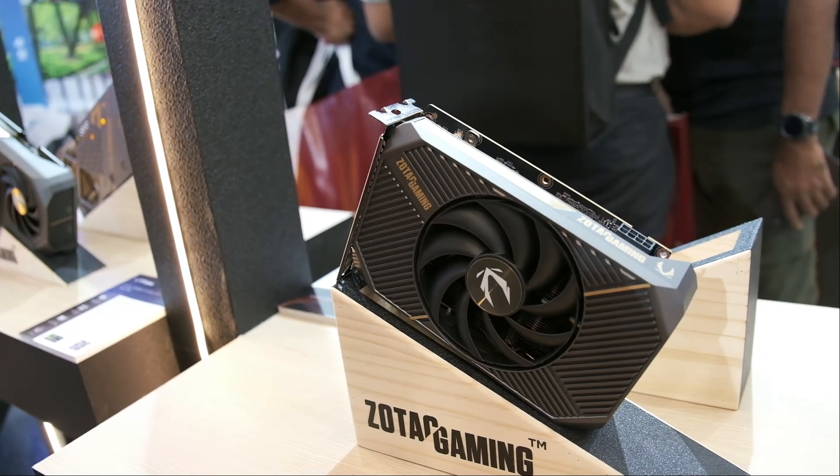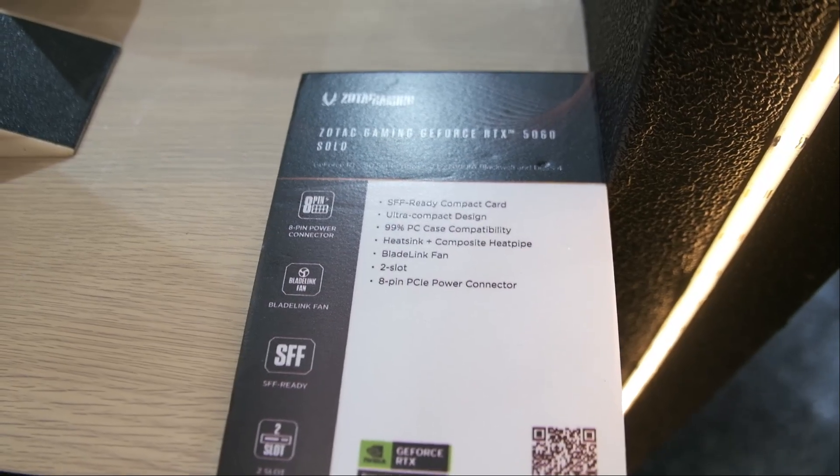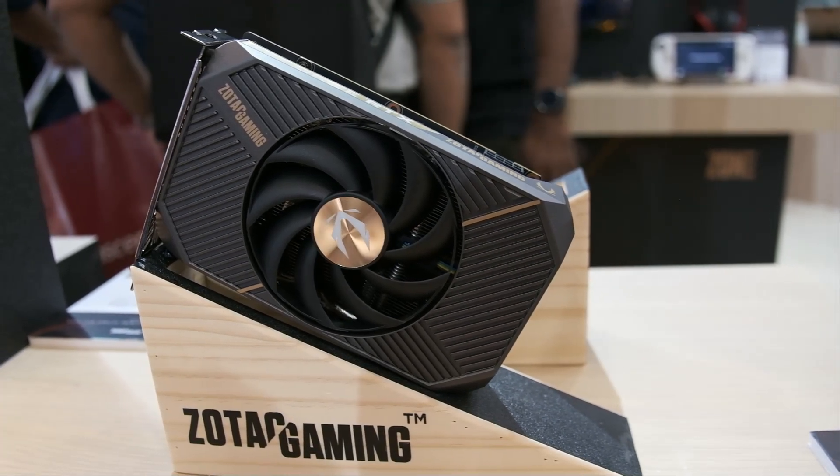Next up is the Zotac Gaming GeForce RTX 5060 Solo. This card uses a single fan and measures in at 165mm long, 111mm high, and 36mm wide.